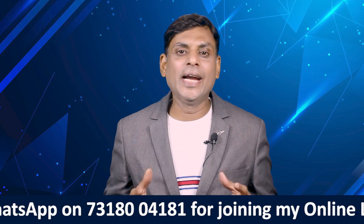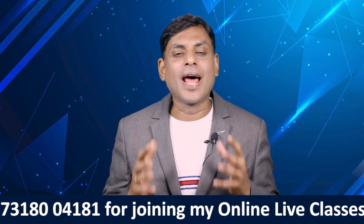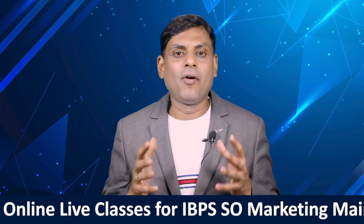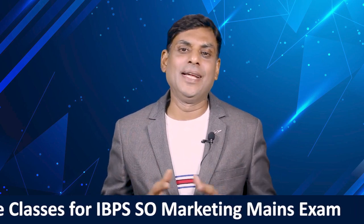I am also a visiting faculty to IIM Ranchi. You can connect with me on my WhatsApp number 7318004181 for live classes as well as recorded versions of the classes for the Marketing Officer's examination.